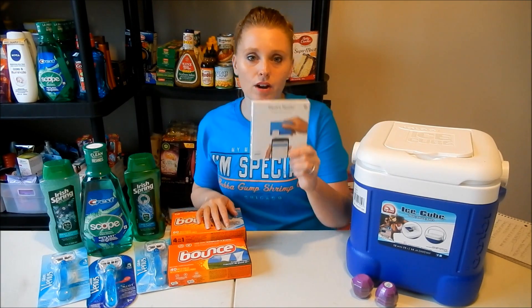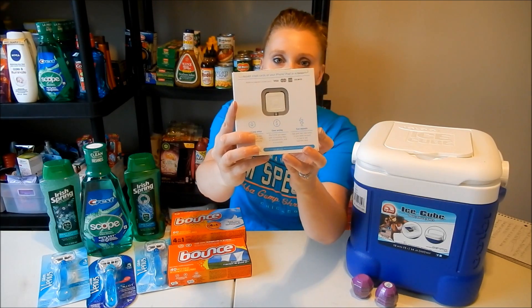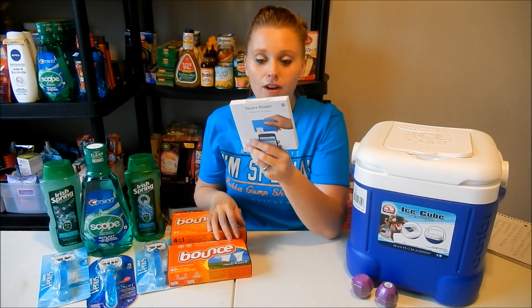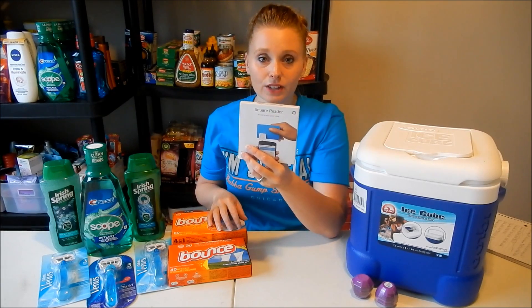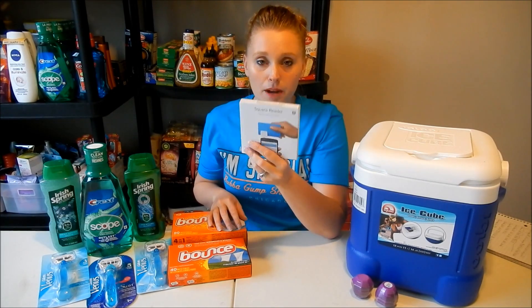The freebie this week is the Square card reader. You plug it into your phone and you can accept credit cards — it goes right into your account. I actually use these and they're really good; they're super fast and pay out the next day. These are $9.99, buy one and get a $9.99 ExtraCare Buck, which makes it completely free.